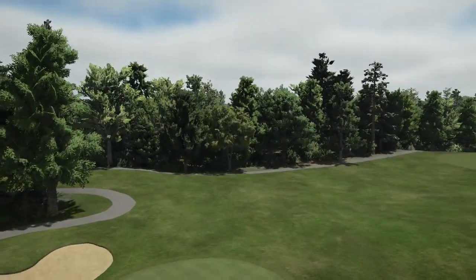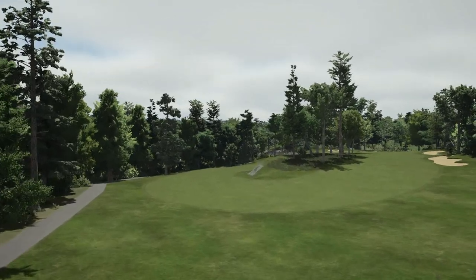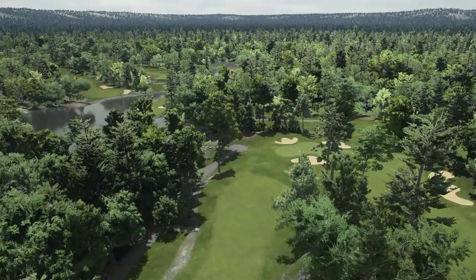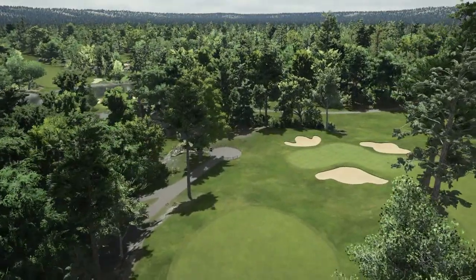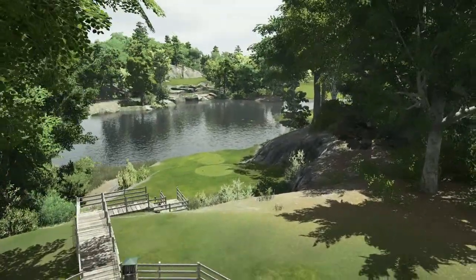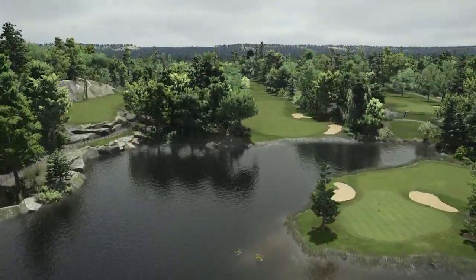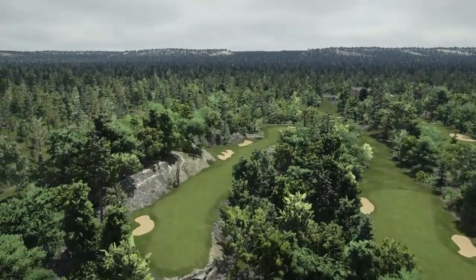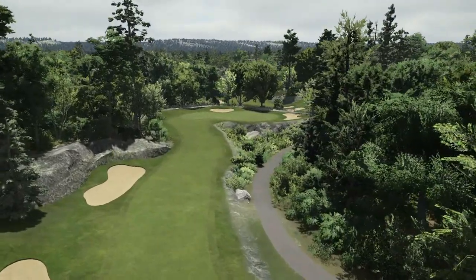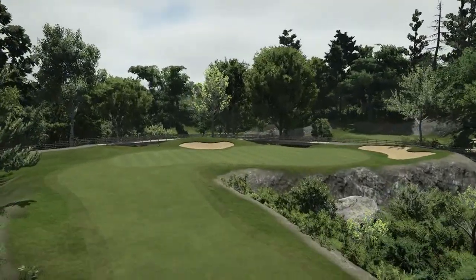A nice little tee box there, and coming around the corner we have a split fairway — giving us a choice of left and right. Very nice. Let's just go ahead and wander down through here. I think we're almost back to the first. I've gone sort of backwards. Let's cruise across this way. When you're flying around the course, you kind of get lost sometimes. Very nice work indeed.